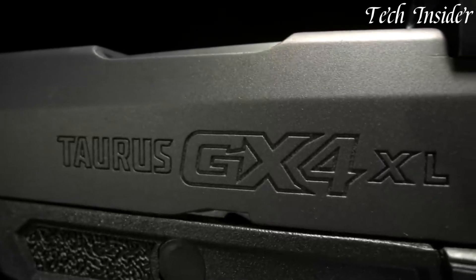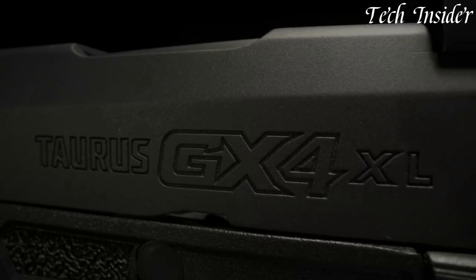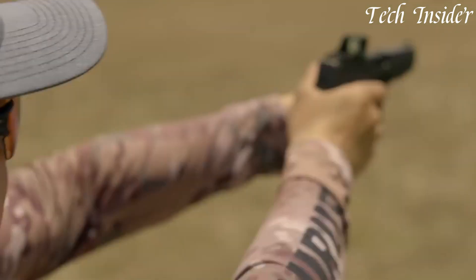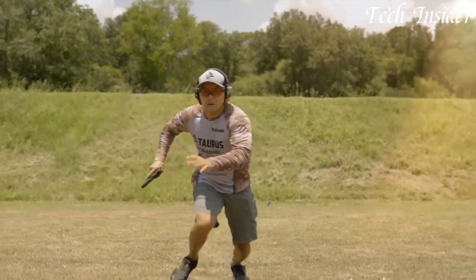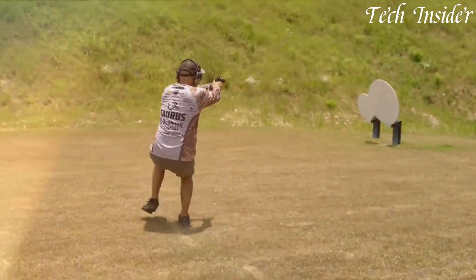Its streamlined design and textured grip ensure a comfortable and secure hold, while the crisp trigger ensures precision in every shot. Whether you're an experienced shooter or new to concealed carry, the Taurus GX-4XL delivers confidence and reliability in a micro-compact frame.